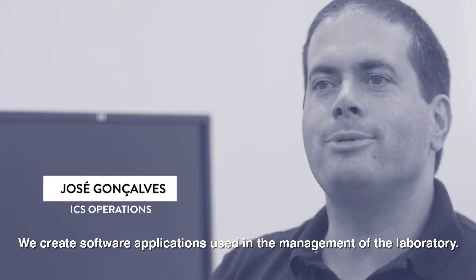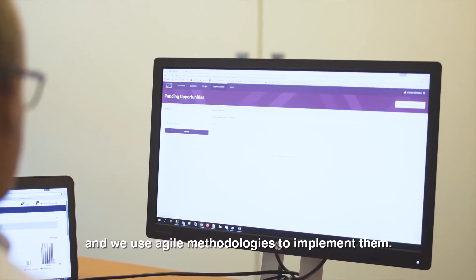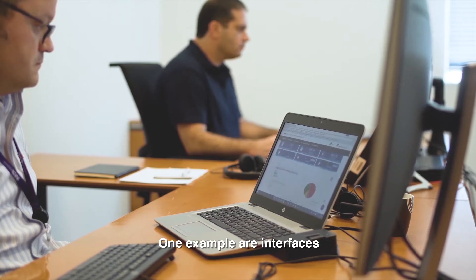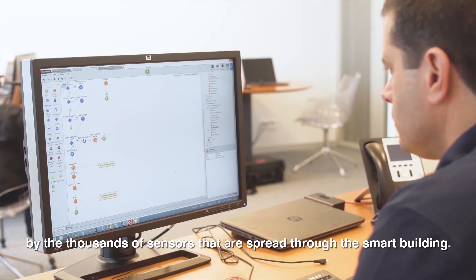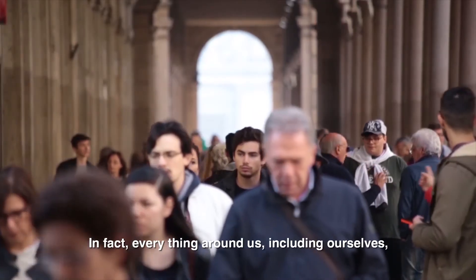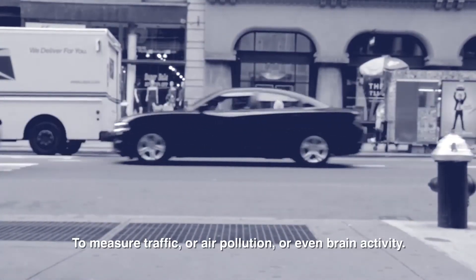We create software applications used in the management of the laboratory. Most of them are web applications, and we make use of the latest low-code platforms and agile methodologies to implement them. Some are simple applications where INLers manage their holidays or where cost centre owners can manage their budgets. One example are the interfaces used to analyse the large amount of data generated by the thousands of sensors spread across the smart building. There are software engines that acquire and store this data, and in these interfaces we can perform analytics over this information. In fact, everything around us — including ourselves — can have embedded sensors used to collect data, to measure traffic, air pollution, or even brain activity.